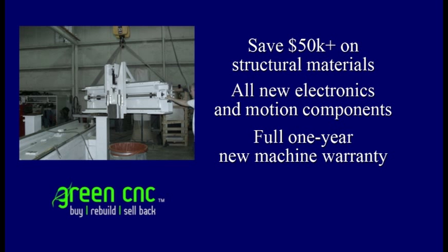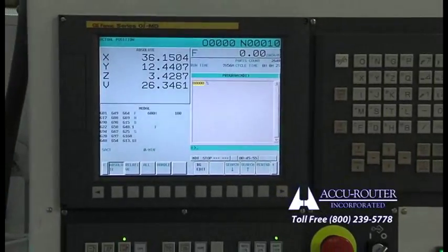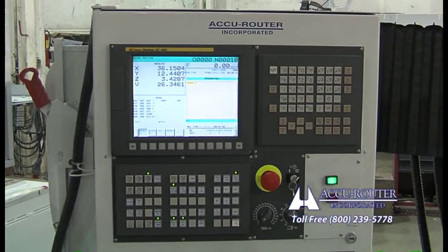Full warranty is included, and the process can be repeated every 15 plus years as technology advances. One of the more exciting aspects of this launch is that AccuRouter has brought this production in-house in order to achieve a lower competitive cost and higher customizability. The net result is a higher return on your investment. The new CNC control system is the FANUC Zero IMD, which brings ultra high-speed machining capability and optimal operator and programmer communications.